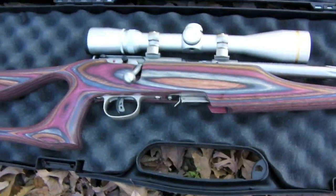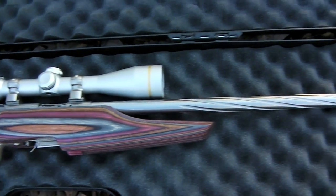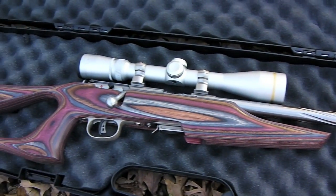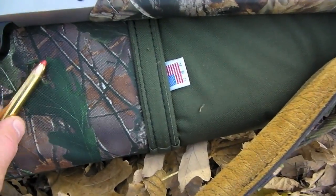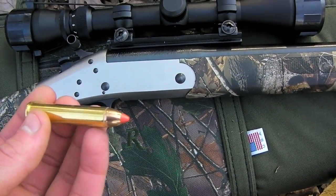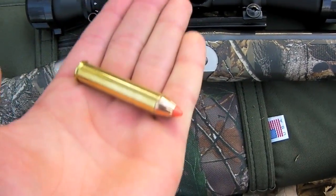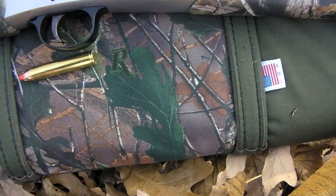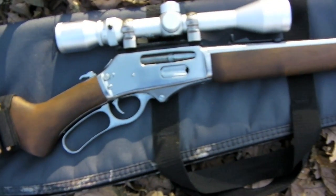We got a real nice looking Savage .17 there. My camera's almost dead but that thing looks beautiful. Then we got this single shot — it's a .444, so that's just a massive round right there. We got a pumpkin, gonna make a video popping that thing, and we got this beautiful looking lever action right here.